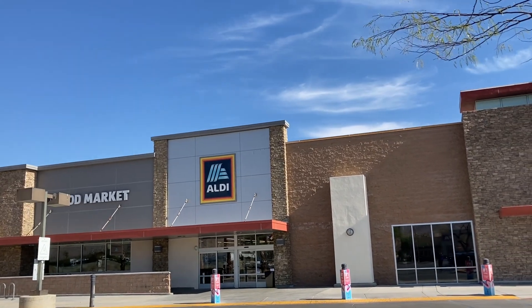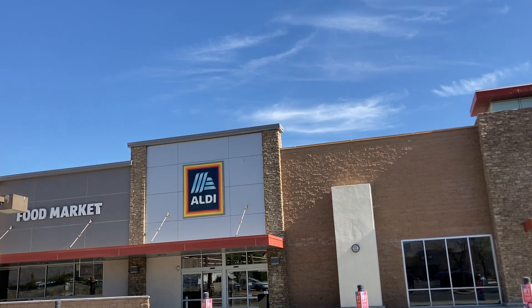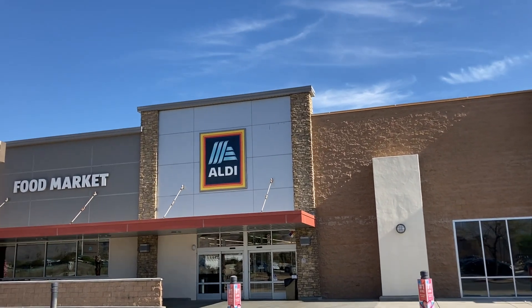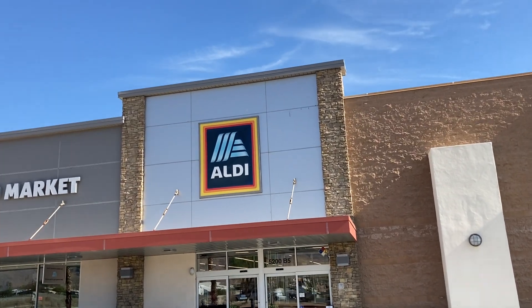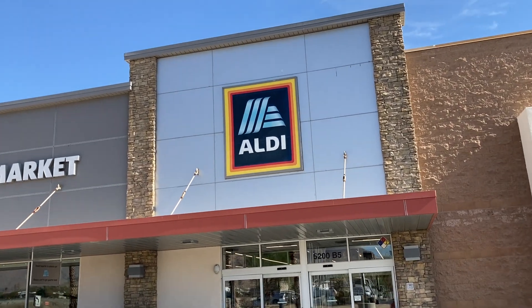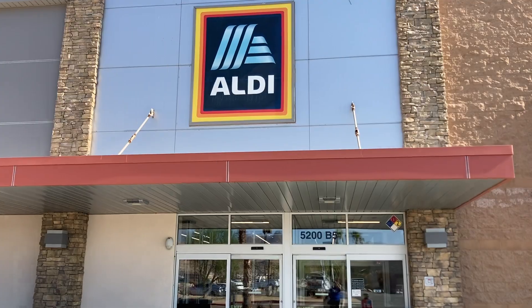Hey guys, I'm at Aldi's today because I wanted to see if I can find this bluetooth keyboard my friend was telling me about. I haven't been to Aldi's in a long time — I used to shop at the one in Inglewood, but since I moved I just go to other grocery stores because sometimes Aldi's doesn't have all the grocery items I'm looking for. So let's go inside and see the electronics.